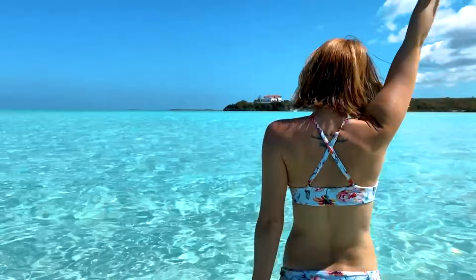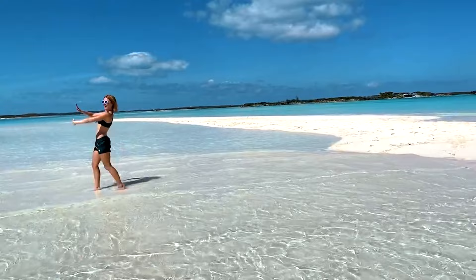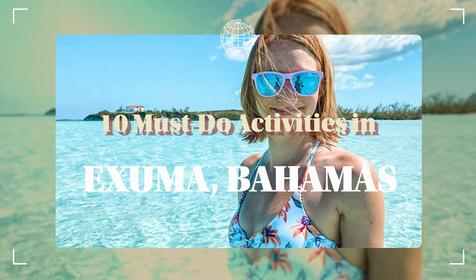If you're looking for a tropical getaway that's both relaxing and exciting, Exuma in the Bahamas should be at the top of your list. Whether you're a beach bum or an adventurer, Exuma has something for everyone. Here are 10 must-do activities in Exuma that will make your vacation unforgettable.